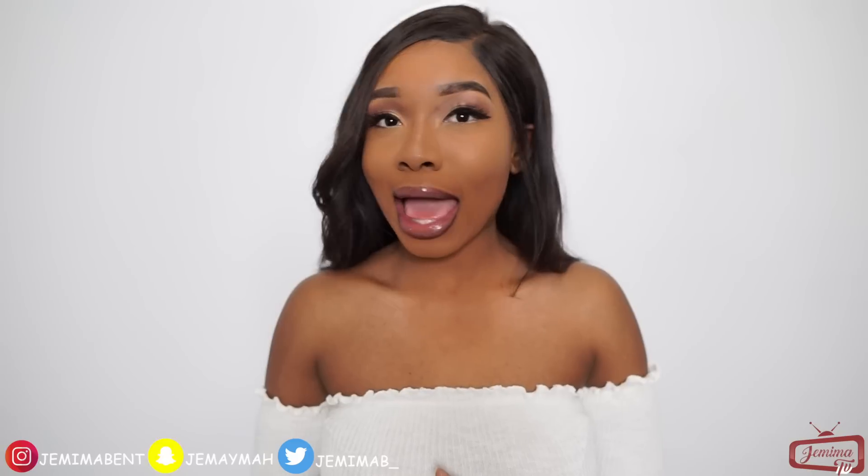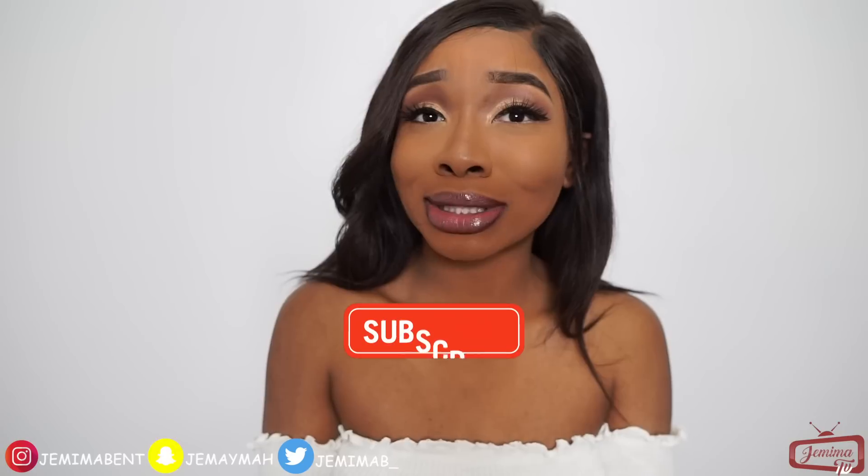Hi guys and welcome back to Jemima TV. I know I'm in an unusual kind of setting right now — I am so close up to the camera. Today I did a challenge: I followed Patricia Bright's makeup tutorial, and that's how I achieved this look. Do you guys like it? It was a challenge for me honestly, but it was so fun doing it because it made me try a different method of makeup. If you're new to the Jemima TV family, don't forget to hit that subscribe button — you need to join the family, it's a movement and it's lit!